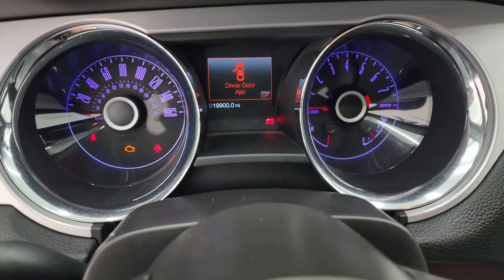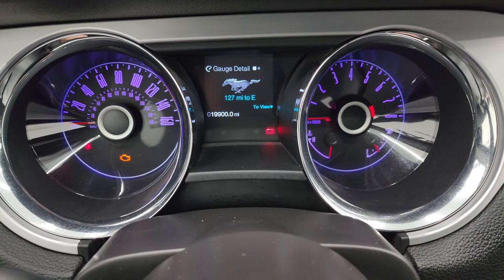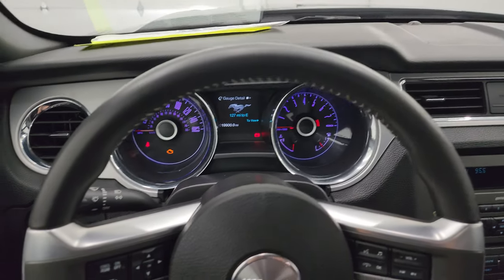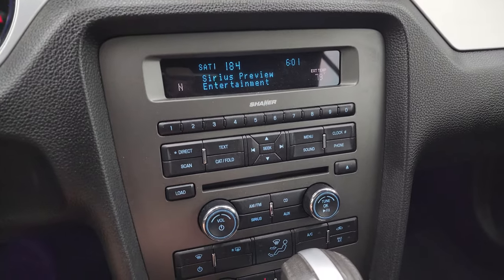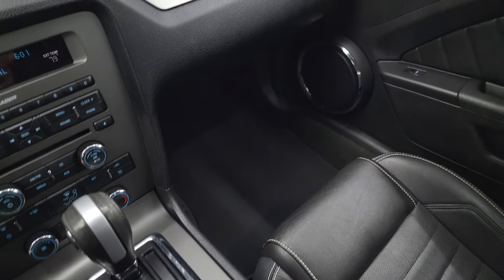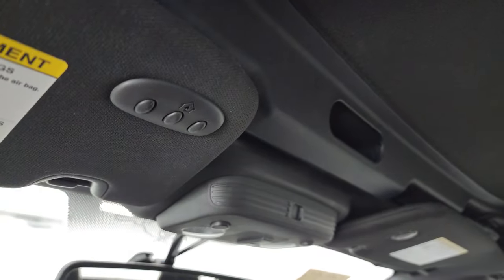This one has 19,900 miles. The instrument cluster is very nice and clean — you get miles to empty on there as well. Comes with the leather-wrapped steering wheel with cruise control and information center controls on the left and audio controls on the right. The steering wheel is in fantastic condition. It has AM, FM, and Sirius satellite radio capability, CD player, climate controls, heated seat buttons, and a six-speed automatic transmission. You get ambient lighting in the cup holders. Passenger side floor mat and seat are in excellent condition — no rips or tears. Smells very clean; I don't think it's ever been smoked in. The inside of the soft top is in nice shape, and you get HomeLink buttons for your garage door and security systems.